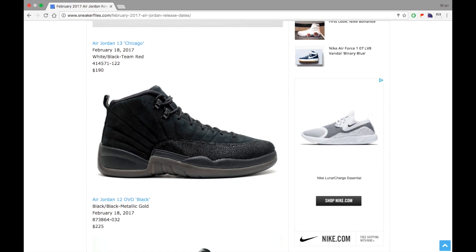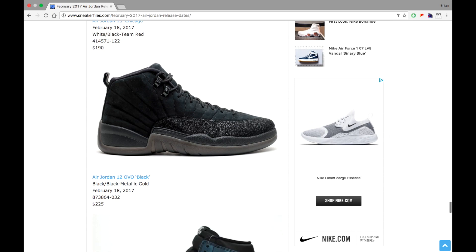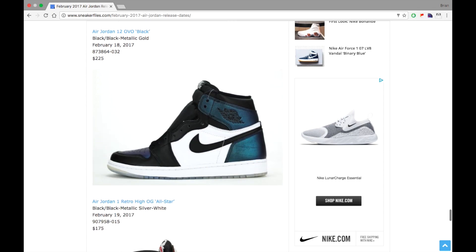Although this hasn't been confirmed by Jordan Brand, I've got to add this in: the Air Jordan 12 OVO in black, expected to drop February 18th, 2017, at a retail price of $225. This could be pushed forward or back — nothing has been stated by Jordan Brand at the time of shooting this video — but sneakerfiles.com will update you with that info.